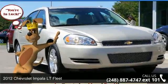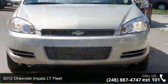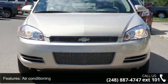Imagine yourself in this 2012 Chevrolet Impala. If you are looking for an automobile with great features, look no further. Enjoy these notable features.